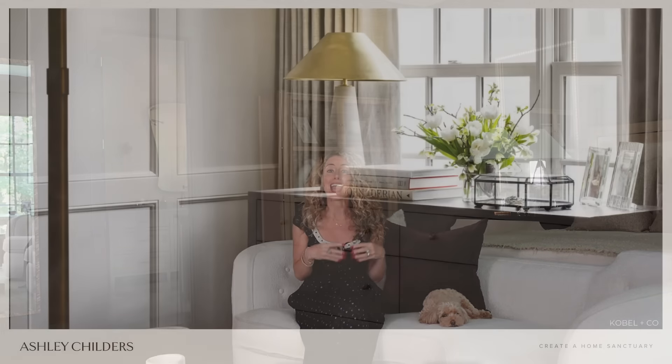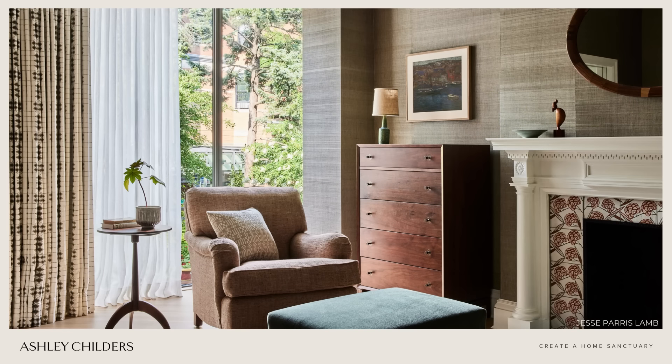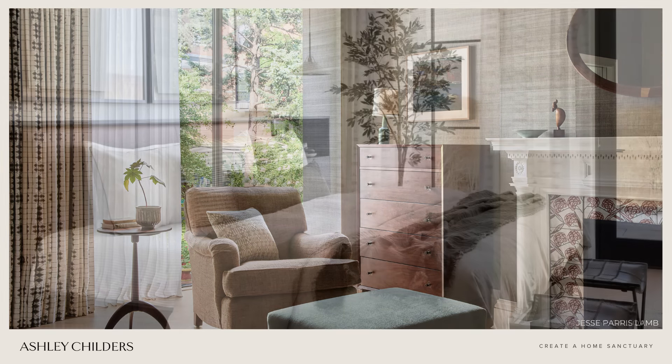Hello, design lovers. I'm Ashley Childers, and today I'm sharing my designer tips for creating a cozy home sanctuary. I want you to get ready to transform your living space into peaceful oases where you can relax and recharge.